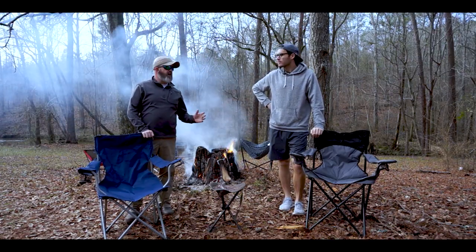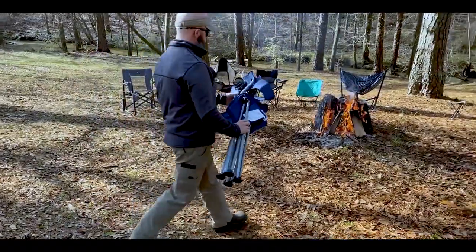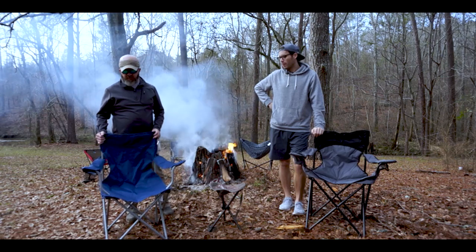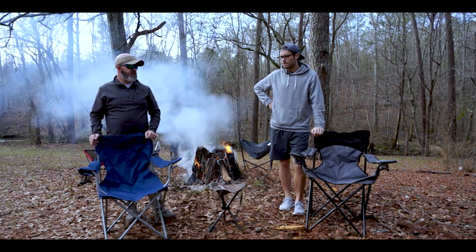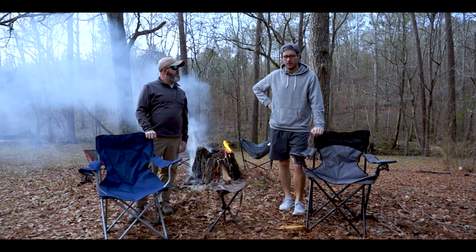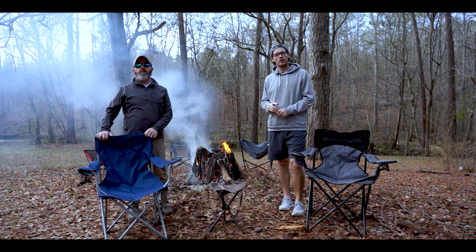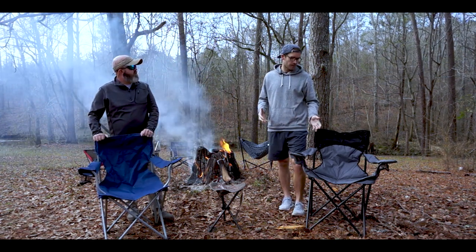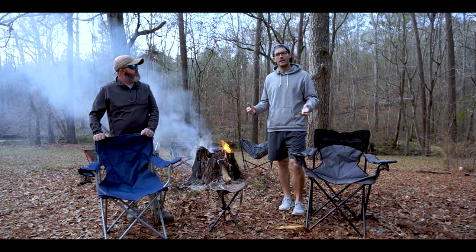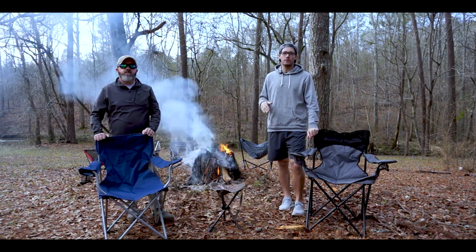First up, we're going to talk about the basic bag chair. These things, you can find them anywhere — I've seen them in Walmarts, Dollar Generals, sporting goods stores. They're everywhere. These are some of the chairs you probably see most of the time. If you have people over around campfires, or they're really popular for camping trips at a campsite, baseball games — I would say this is probably what your mind goes to first when you think of a camping chair.